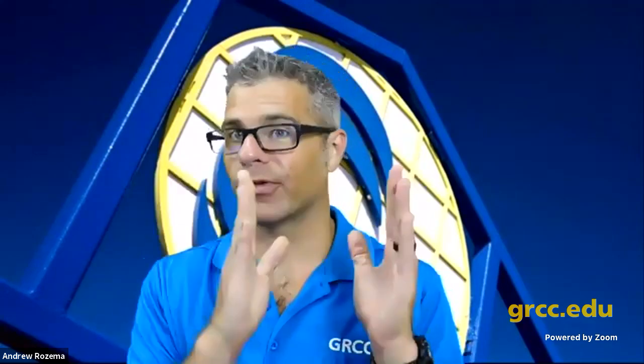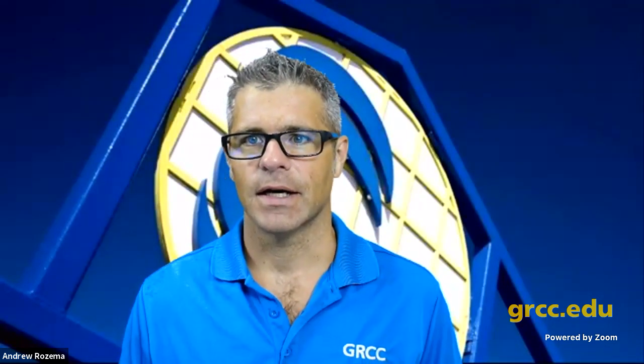One thing to remind you about: the expected time commitment for online courses. I tell my students anywhere from two to three hours per credit hour outside of class. So if you've got a three-credit-hour class, plan on those three hours in class and then additional time depending on how fast you read or whether you watch videos at 2x speed. If you're taking a three-hour class, you should be planning for at least six hours total.